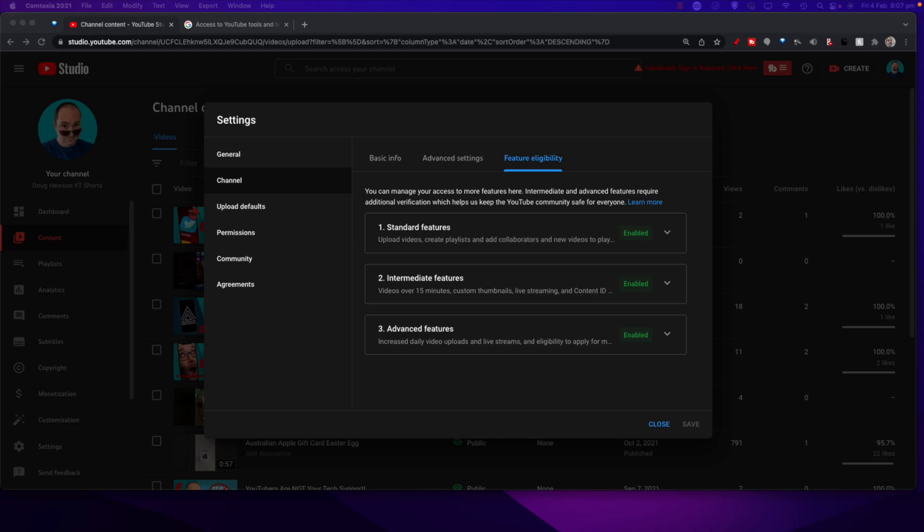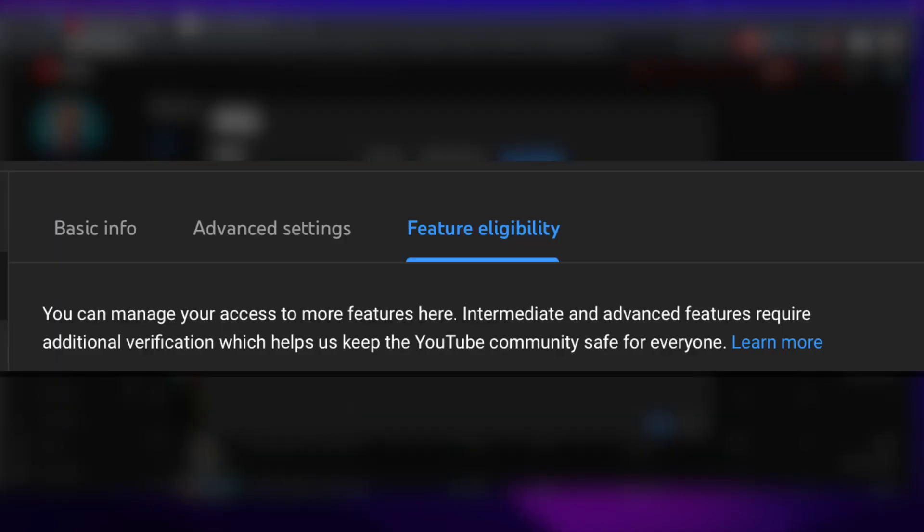There's a little blurb here that says: 'You can manage your access to more features here. Intermediate and advanced features require additional verification, which helps us keep the YouTube community safe for everyone.' This is about not just letting people have channels with full carte blanche to all features — historically it's been easy for people to create bot accounts, and there's community safety to consider.